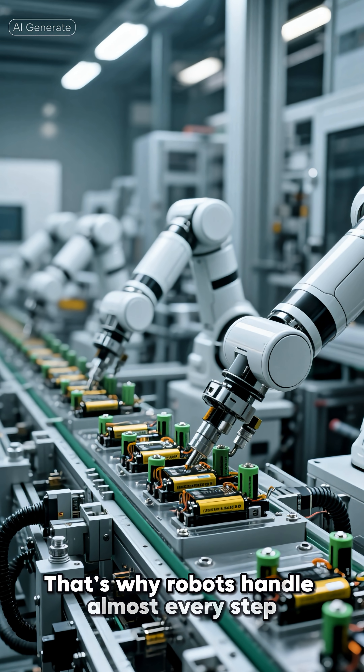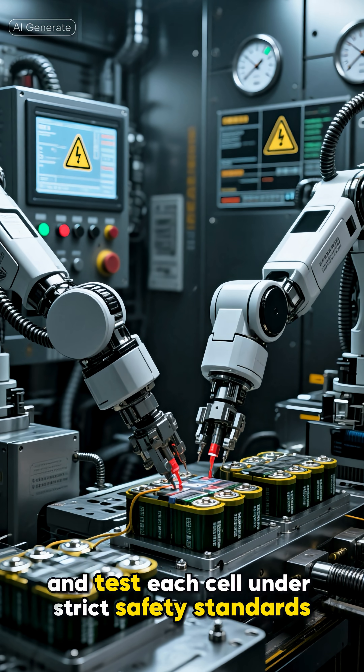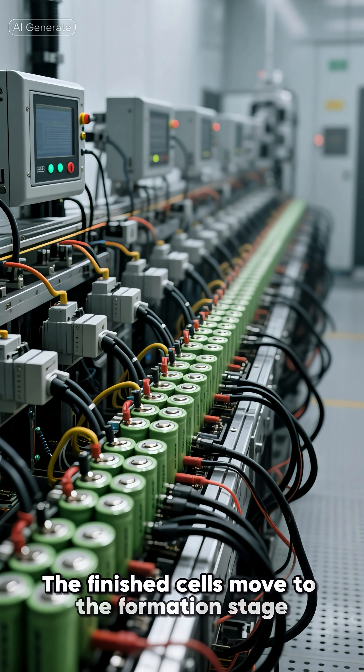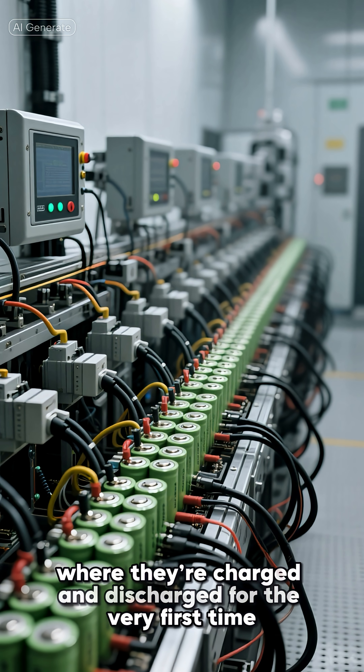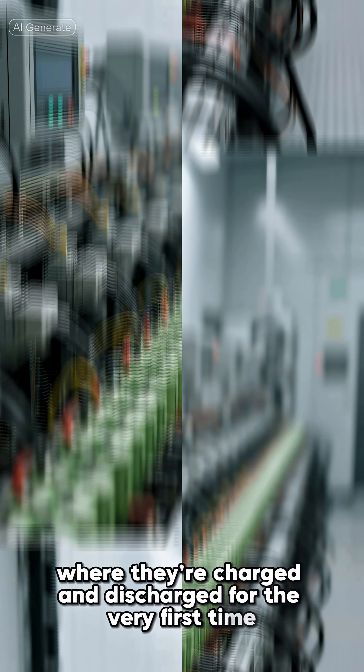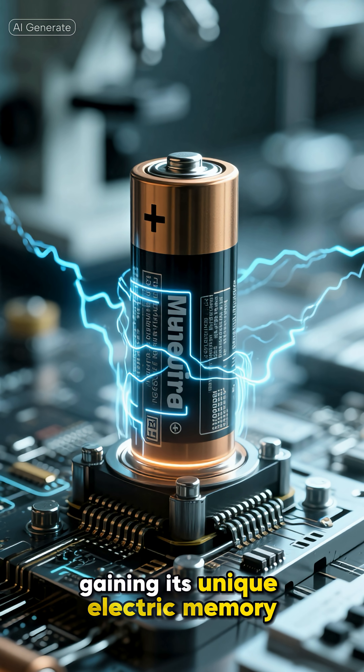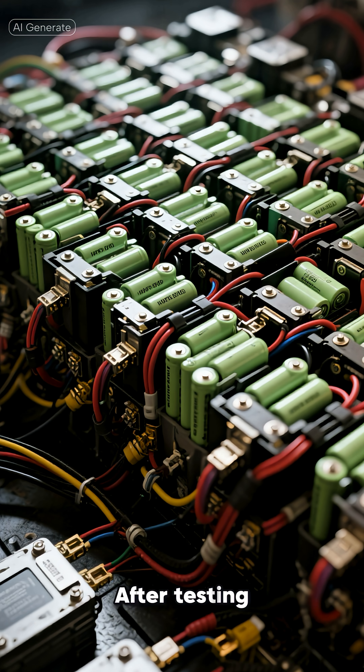That's why robots handle almost every step. They fill, seal, and test each cell under strict safety standards. The finished cells then move to the formation stage, where they're charged and discharged for the very first time — it's like breathing life into metal. The battery learns how to store energy efficiently, gaining its unique electric memory.